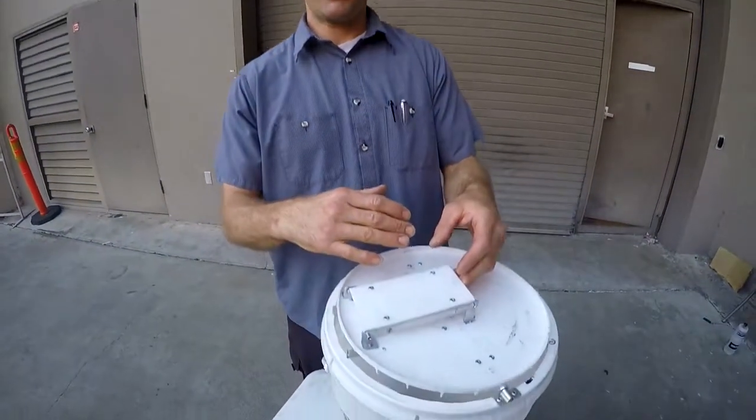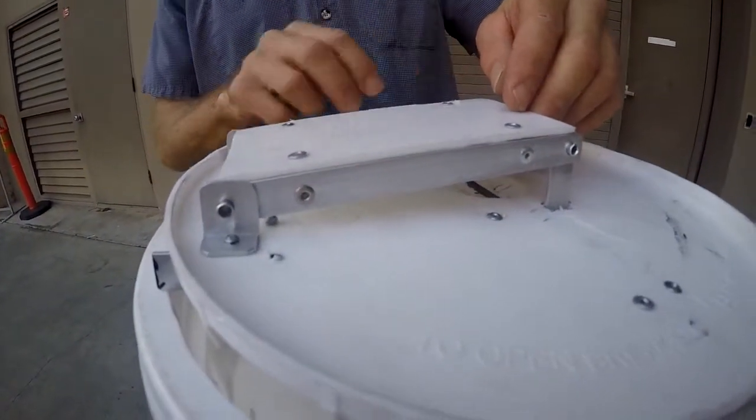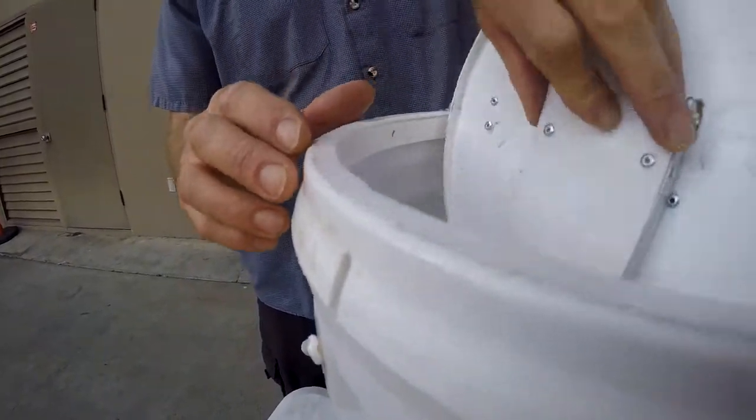The principle of our mechanism was to have the weight of the rat activate the trap door itself. As you can see here, we have a trap door where the rat could walk up, and when their weight is centered over a certain point, the latch right here is released and then the trap door opens.